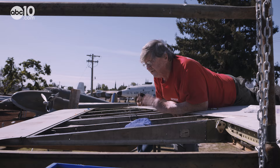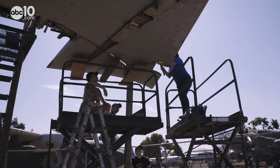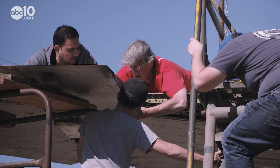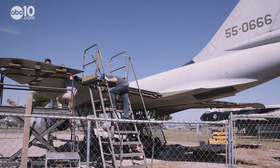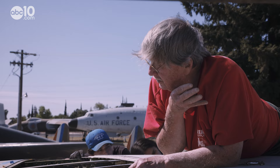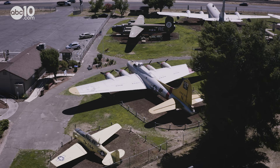The museum's collection is always growing. Some planes fly into the museum while others come in multiple pieces and are reassembled by engineering students from UC Merced and volunteers like Pat Patton, who take great pride in their work. As Patton puts it, there are people before us that gave their lives — those are the heroes. We're just here to preserve their memories.